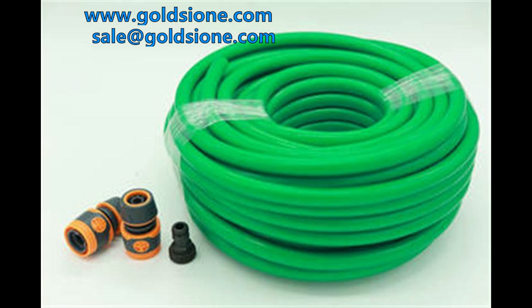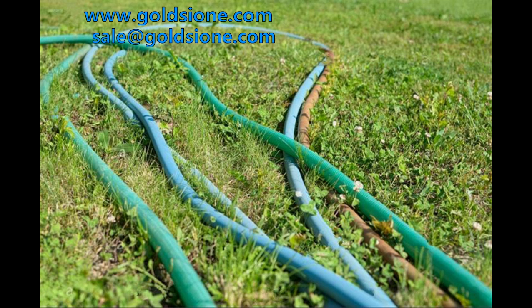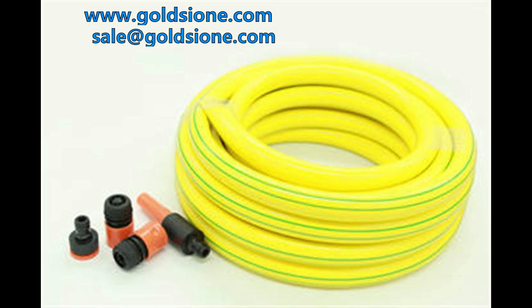The dimensions of PVC garden hose are 1/4 inch, 3/8 inch, 1/2 inch, 5/8 inch, 3/4 inch and 1 inch.